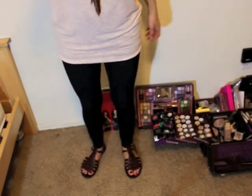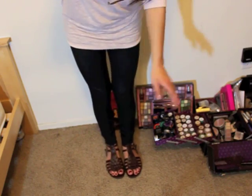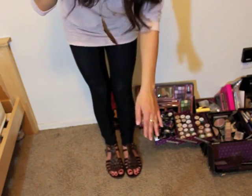I'm wearing dark jeggings. You guys couldn't even see my shoes — I'm wearing these Gladiator sandals, just little brown ones. Everything is from Forever 21; the jeggings and the sandals are all from Forever 21.